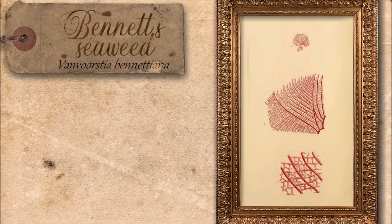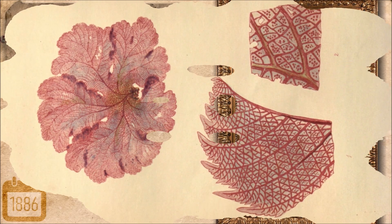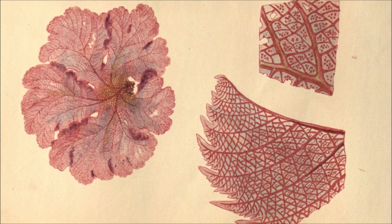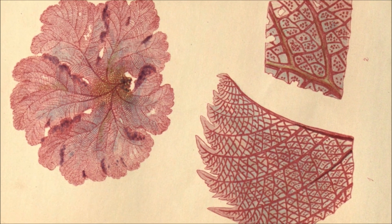Bennett's seaweed was a delicate red algae once common in the waters around Sydney Harbour, its fine-meshed blades thriving in clear, sunlit shallows. Endemic to just two known sites, it quietly vanished after urban expansion and pollution choked its fragile habitat with silt. Particularly vulnerable to such disturbance, the algae's intricate structure became its downfall, as sediment blocked the light it needed to survive. By the early 20th century, despite careful searches, it was gone — an extinction caused not by violence, but by the slow suffocation of its home.